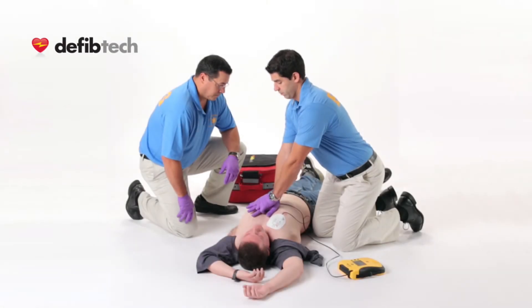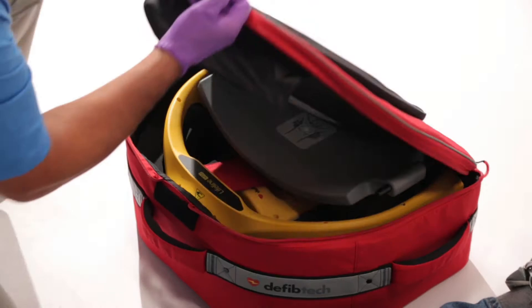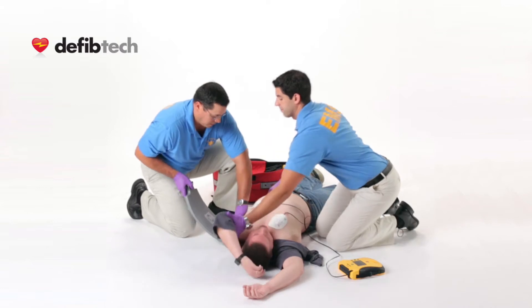During an emergency intervention, any life-saving technique is going to require a high level of excellence in its delivery. The Lifeline Arm, DefibTech's latest technological innovation,